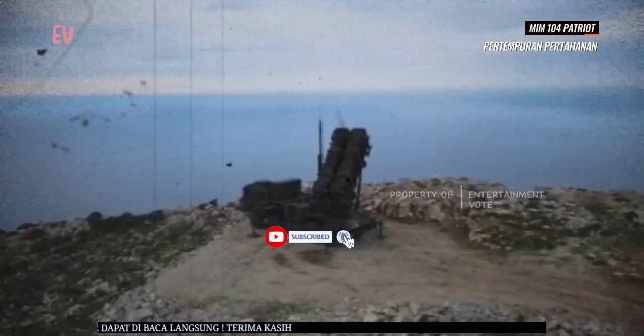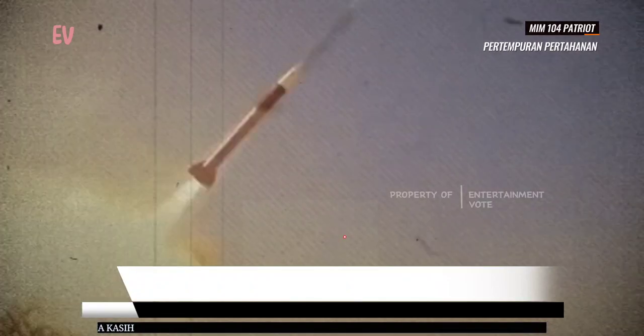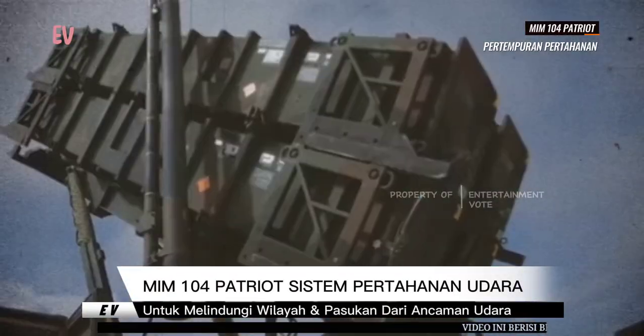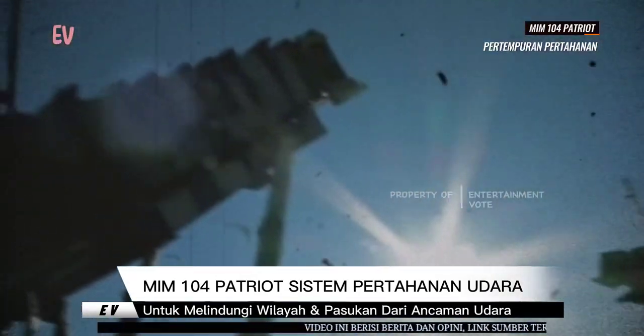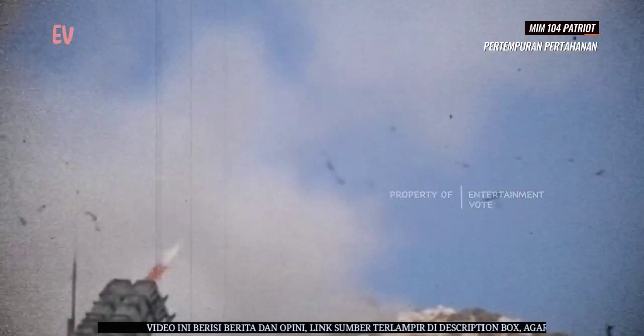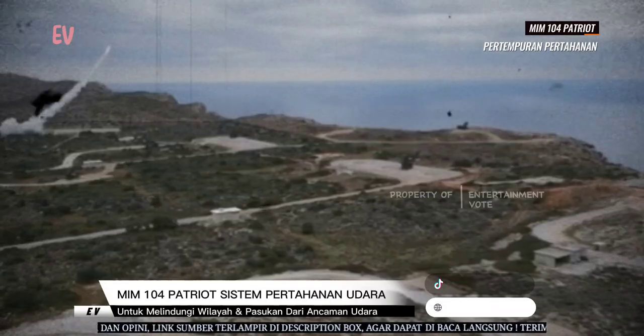MIM-104 Patriot dilengkapi dengan berbagai jenis rudal yang dirancang untuk menghadapi berbagai ancaman udara, termasuk rudal balistik taktis dan pesawat tempur. Patriot memiliki jangkauan yang luas, memungkinkan sistem ini melindungi wilayah yang signifikan. Sistem radar yang canggih memberikan kemampuan pelacakan dan pengenalan target yang akurat.